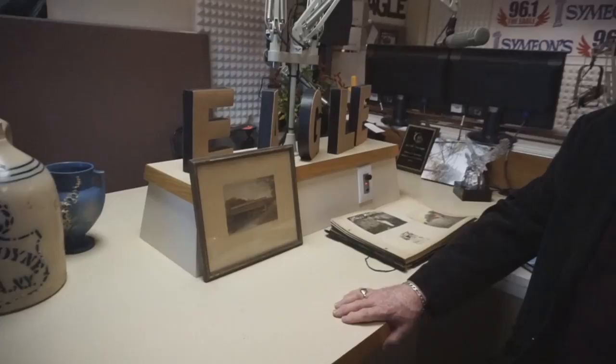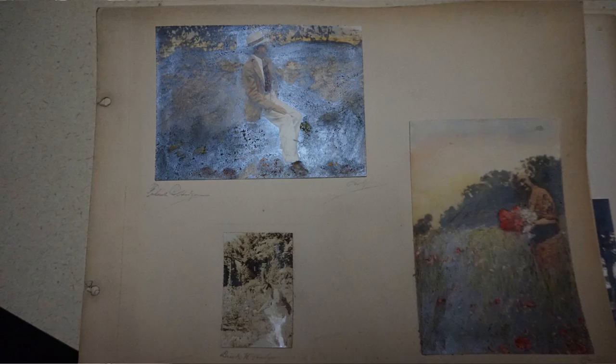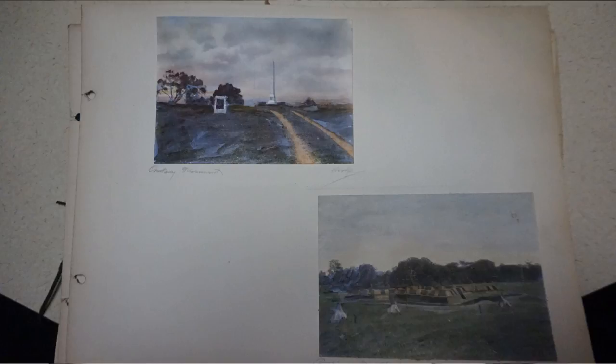I have never heard of that. They're actually called, technically, platinotypes. They're a photograph done in a platinum process of development, so therefore it's got the name platinotype. The platinum processing allows it to accept colors much more readily than any other process. The photos are taken and then hand-colored.